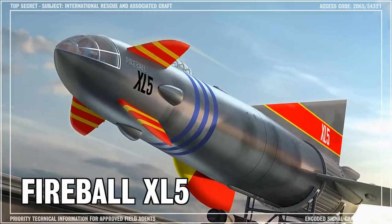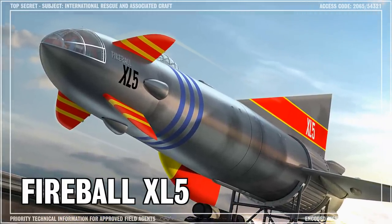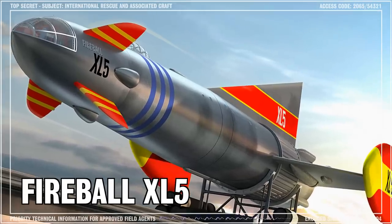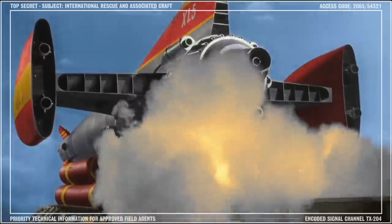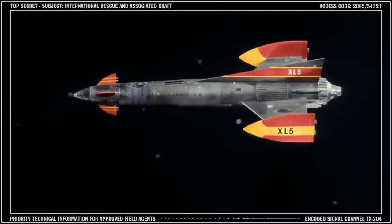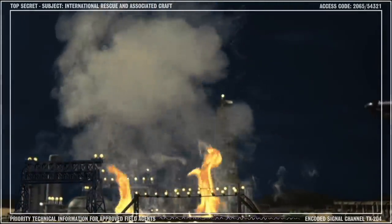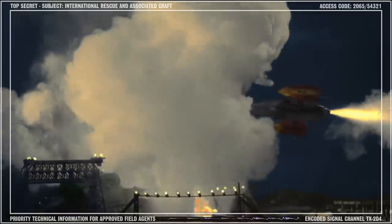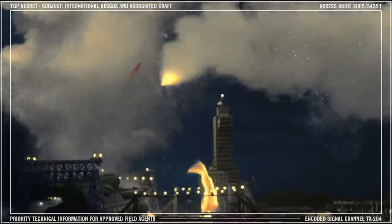In this briefing, we're going to be discussing the technical specifications of Fireball XL5. Fireball XL5 is an XL-class patrol ship used by the World Space Patrol. It is one of 30 identical XL craft in the WSP fleet.